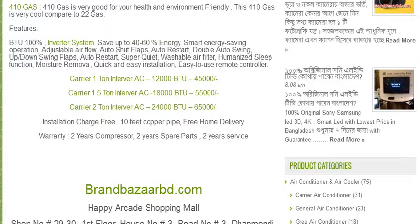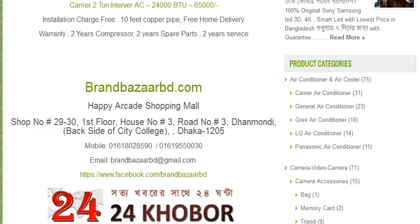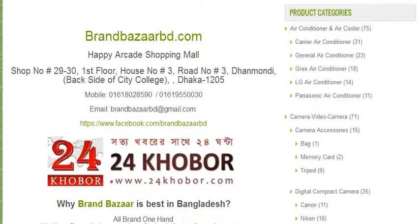Brand Bazaar. Brand Bazaar shopper address: BrandBazaarBD.com. This shopping mall is Happy Orchid Shopping Mall. Shop number 39, first floor. House number 3, Road number 3, Dhanmondi — back side of City College.